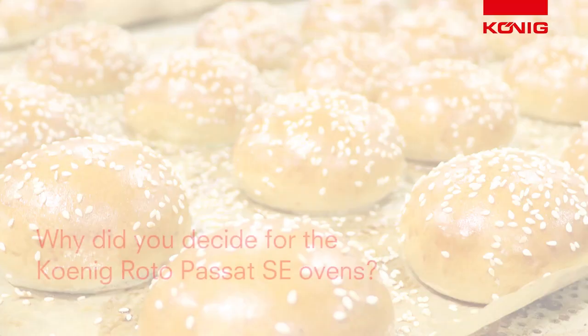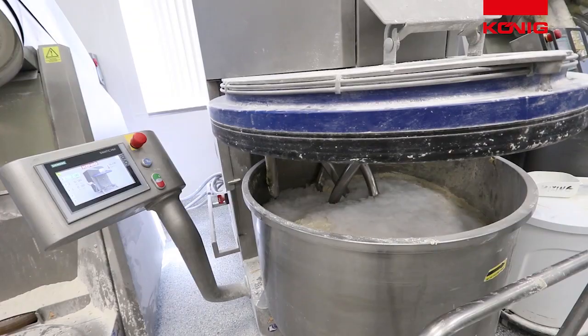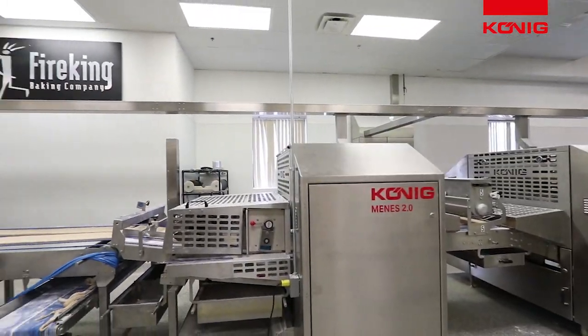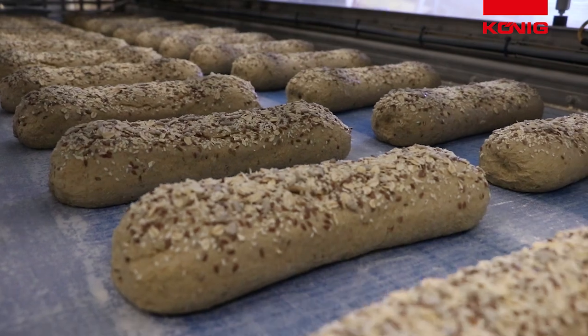Hi, my name is Greg Acera, Fire King Baking Company. Koenig's got a great reputation — their manufacturing equipment, their mixes, their makeup equipment. Tremendous. I enjoy it. Great reputation, great results, great service, great company.